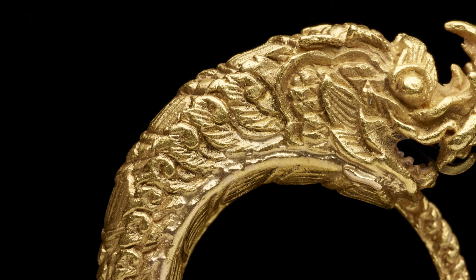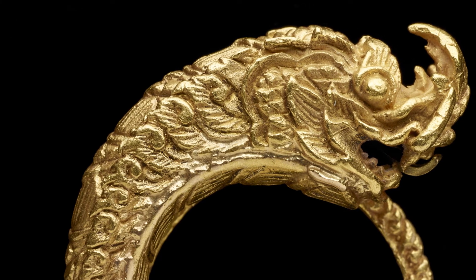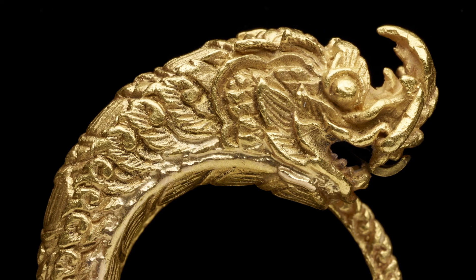Nagas don't necessarily look like actual snakes. Here, the creature has bulging eyes, fanged teeth, and an upturned snout. Its surface resembles waves, and you can see its scaly skin on the underside.